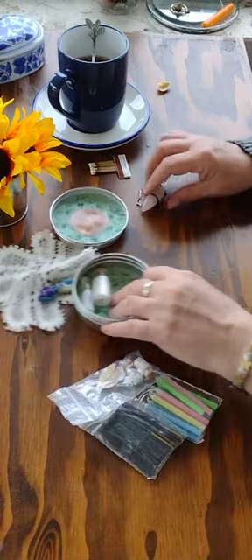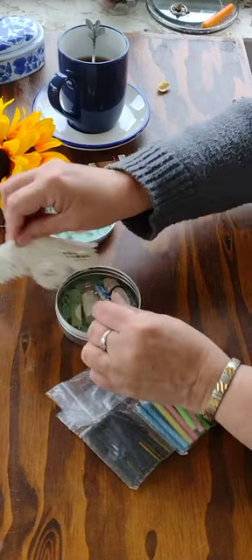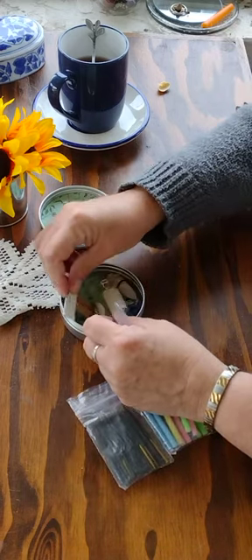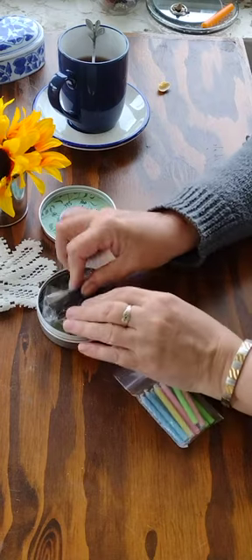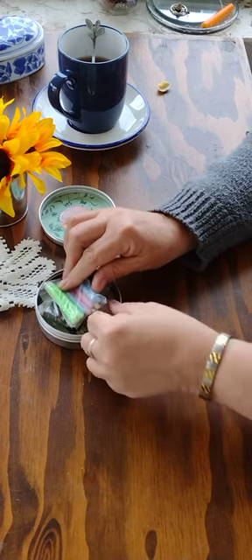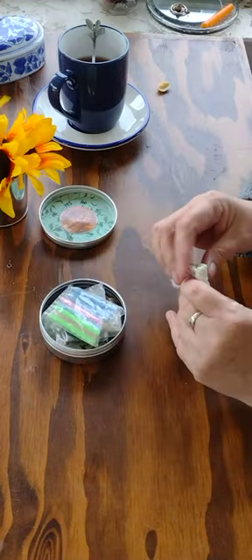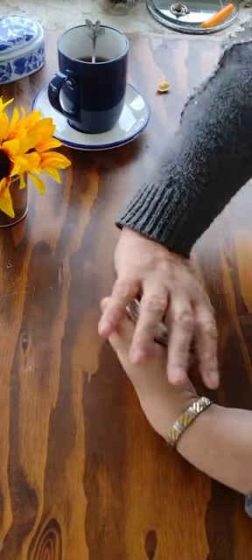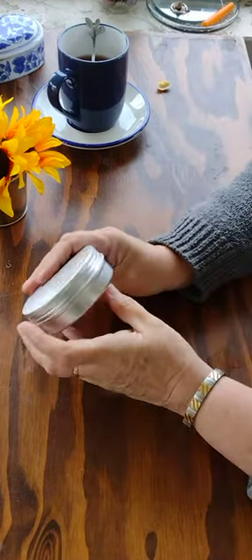Back into the box I'll put my pendulum, my little goddess, my matches, and all my little bits and pieces back on the inside. This does have to sit in a certain place. And there you go — my little tin is all set up for me to take with me.